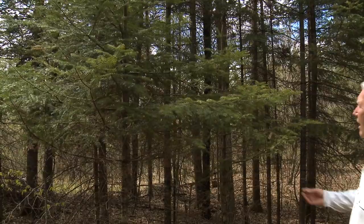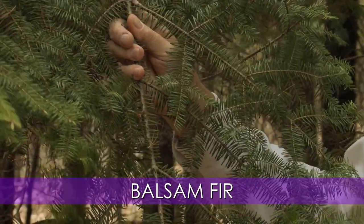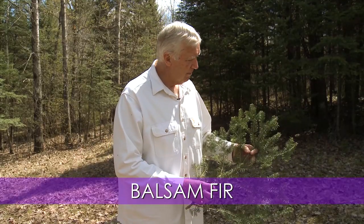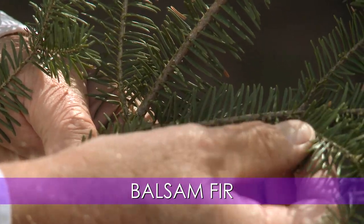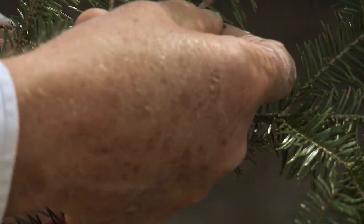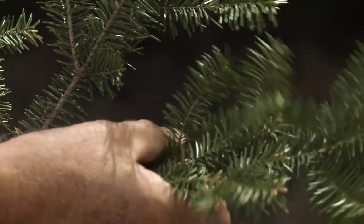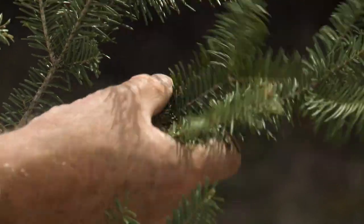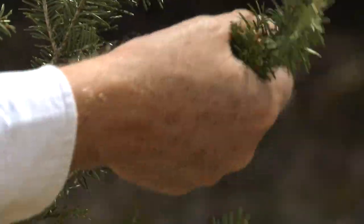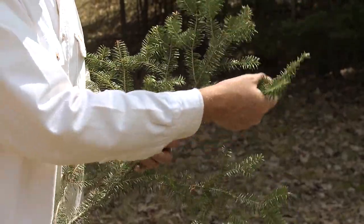Here is a fairly classic example of a branch from a balsam fir. What I'd like you to notice and remember about a balsam fir is that the needles are fairly flattened — the branch is flat and the needles themselves are flat. You can grab a balsam fir and it's nice and soft. The needles on a balsam fir are flat, the branch is also flat, and they're soft to the touch. You can run your hand over them and feel no pain.